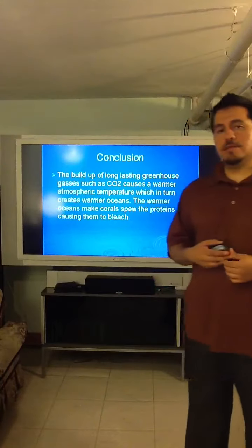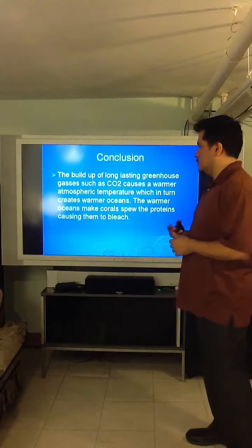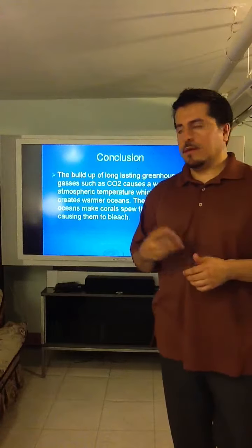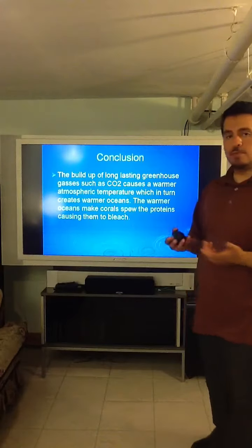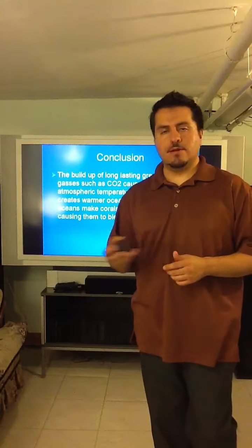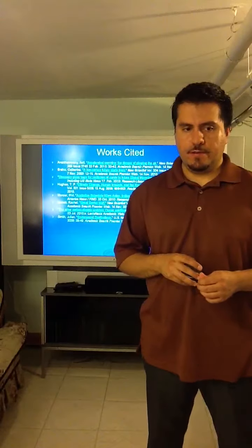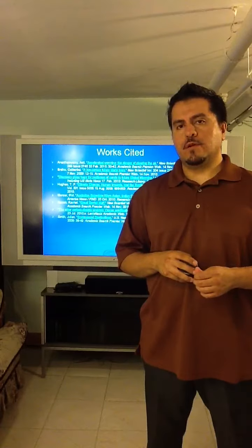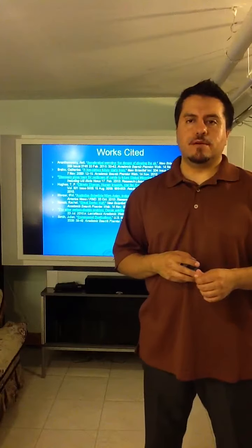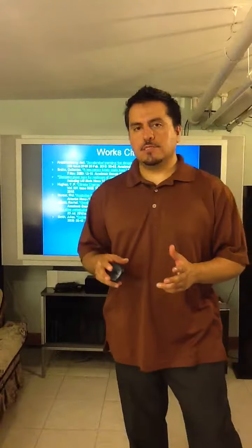In conclusion, the buildup of long-lasting gases like CO2 causes atmospheric temperature rise, which in turn causes ocean waters to get warmer. The coral expels proteins, causing them to bleach — and that's what happened to my coral tanks when I couldn't control the temperature; they started turning white. But the future is not bleak for the Great Barrier Reef. Even though warmer weather and warmer oceans threaten our environment, research reports that some corals are overcoming the drastic change in weather. Thank you.